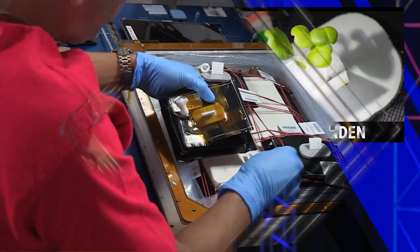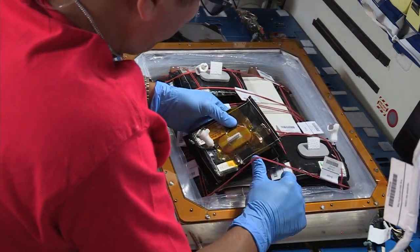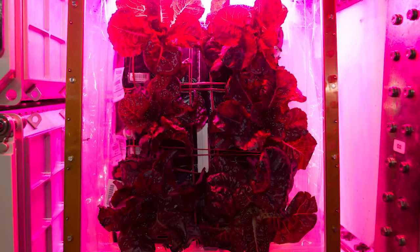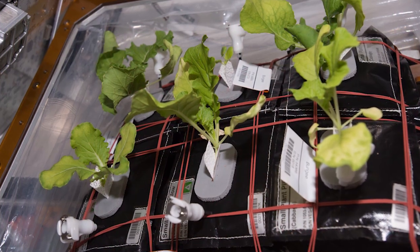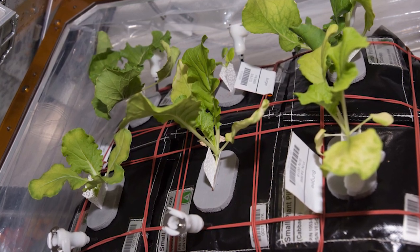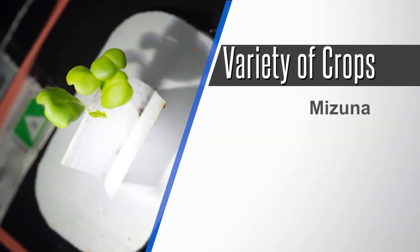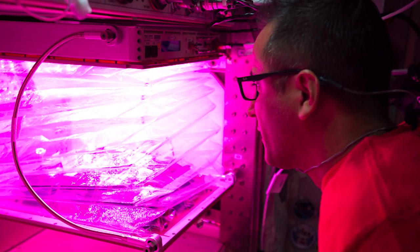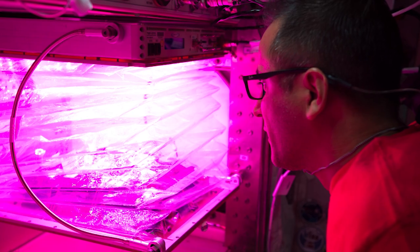And it's growing season once again aboard the space station. The crew just recently set up a new batch of seeds for the ongoing veggie experiment, which looks to expand our ability to grow fresh food in space, potentially supplementing the diets of long-duration crews. This will be the first time a variety of crops will be grown simultaneously. The crew routinely tended to the plants throughout the week and will look to harvest in a few weeks.